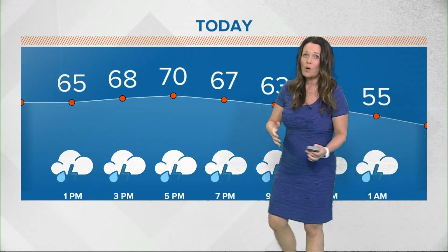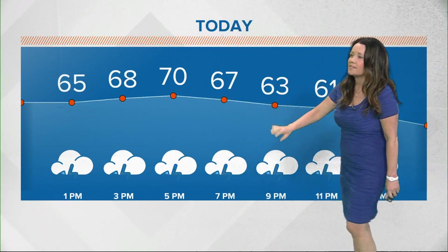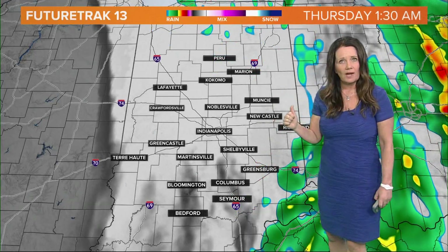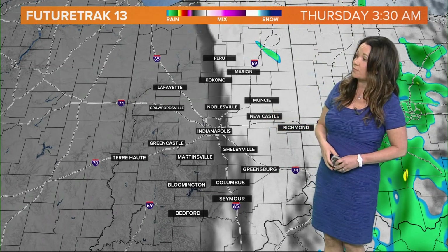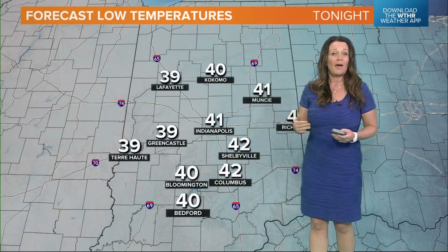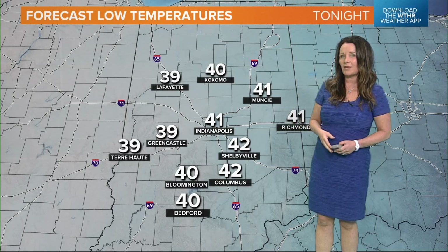Temperatures hovering again in those mid to upper 60s to near 70 degrees, with stormy conditions throughout the afternoon and perhaps some breaks in the clouds here and there. As we go through the overnight, we're actually going to see the clouds clearing out — that is going to allow temperatures to fall. We'll see things getting much quieter as high pressure builds back in, and temperatures are going to fall back into the upper 30s and low 40s, near normal for this time of year.